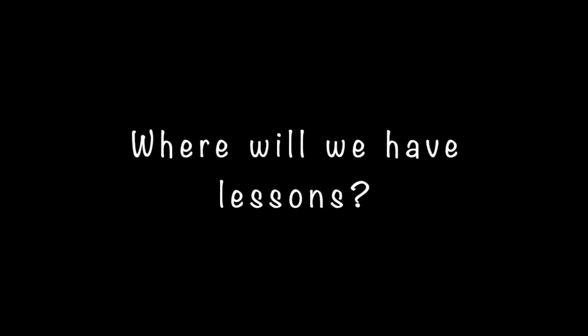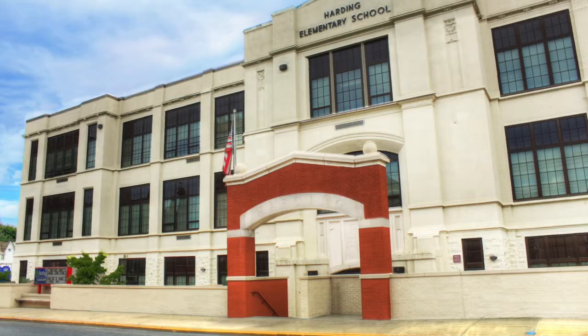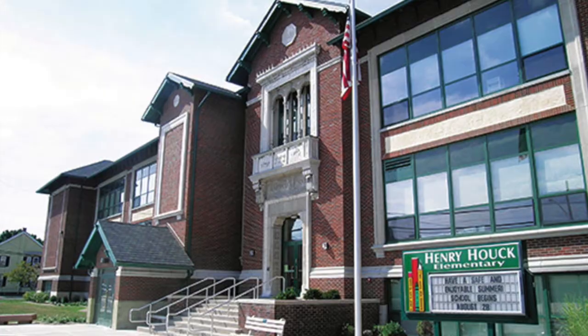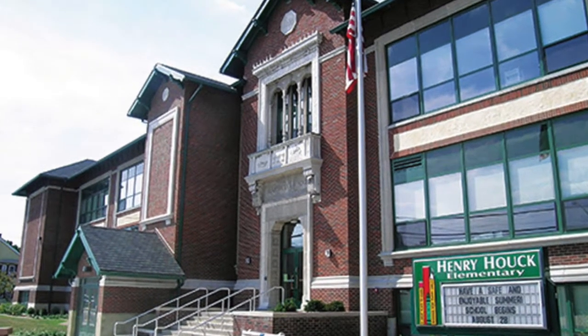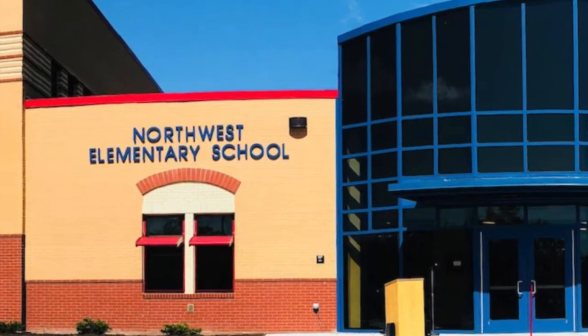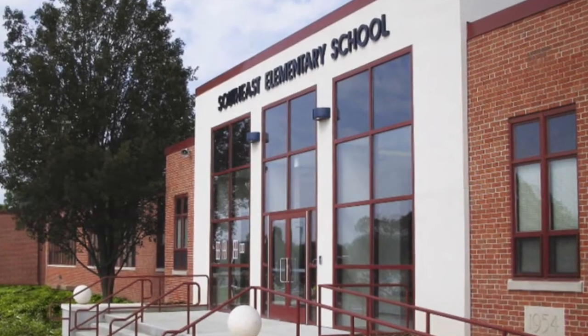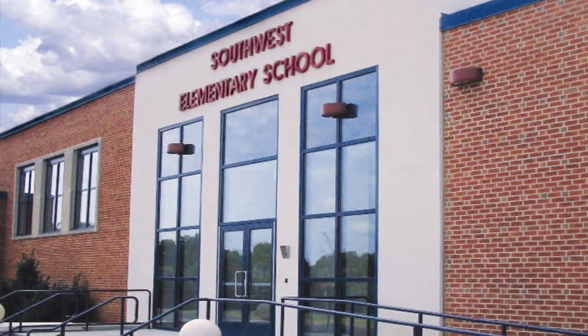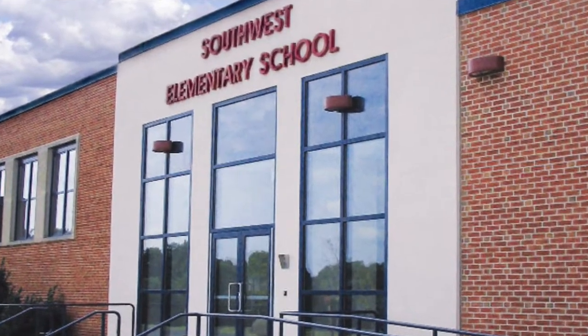Where will we have lessons? Lessons will take place at your school, in the music or band and orchestra room, or another space, during the school day. We talk to your homeroom teacher to pick a time where you're not missing anything super important from class. And if you do miss something, part of your responsibility as a band or orchestra student is to make up that work.